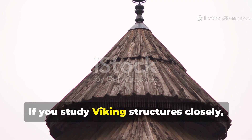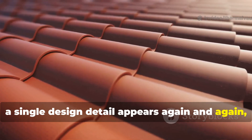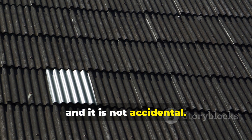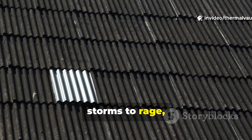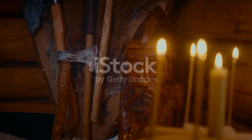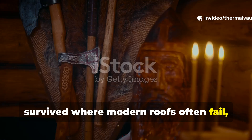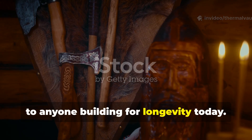If you study Viking structures closely, a single design detail appears again and again — subtle but decisive. It is not decorative, and it is not accidental. It is a venting method that allowed rain to fall, storms to rage, and still kept timber dry. This detail explains why roof beams survived where modern roofs often fail, and it offers a lesson that still applies to anyone building for longevity today.